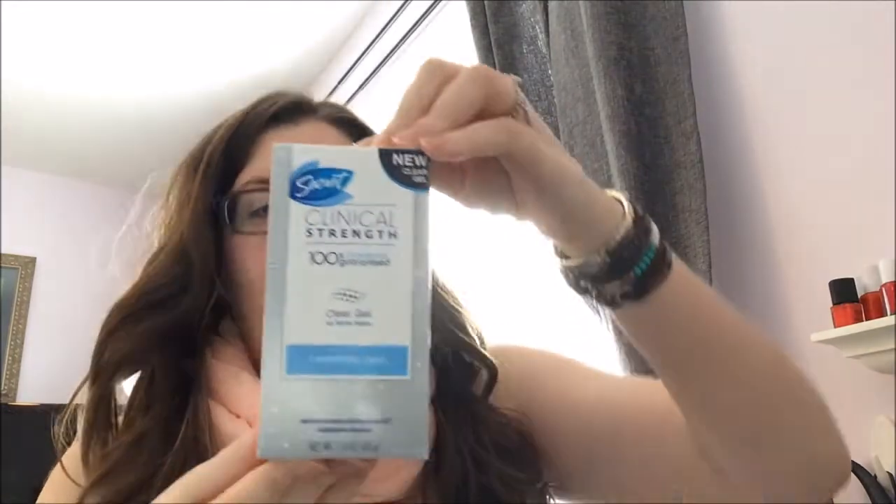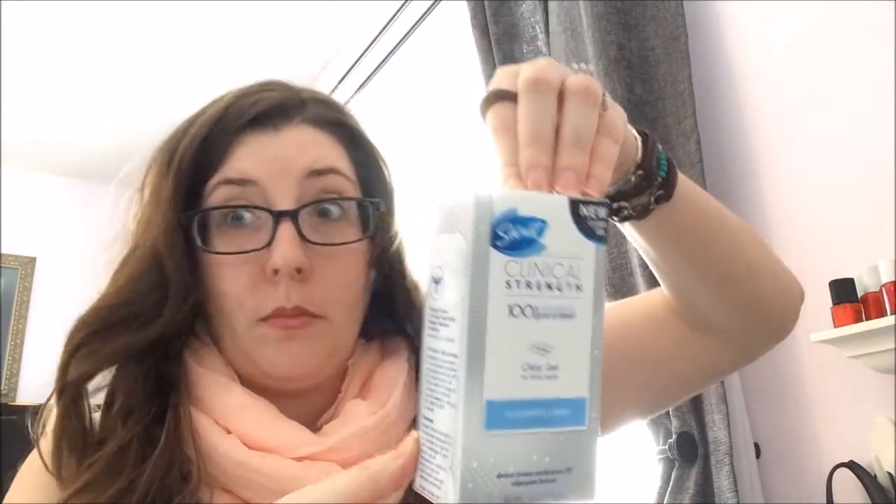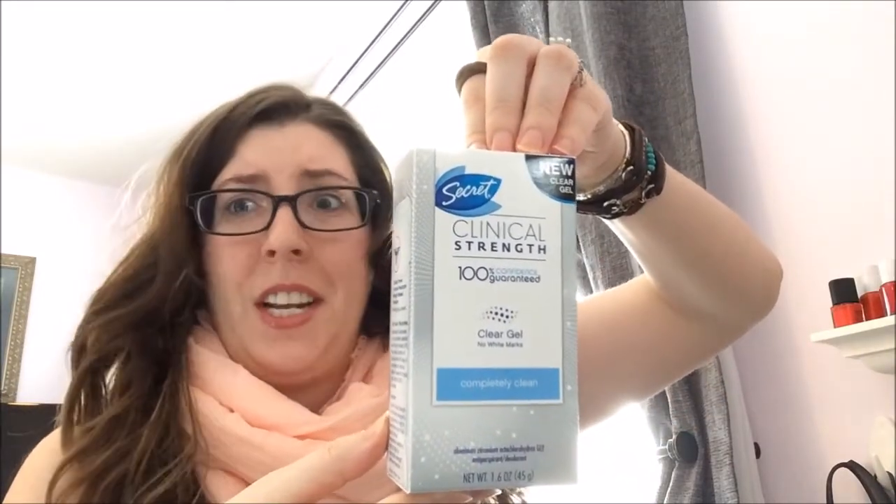I opened it and there's like a piece of paper in here. The first thing I see — the biggest thing — is a clinical strength clear gel Secret deodorant. I wasn't sure what it was at first with all the words, but it's 48-hour odor protection. That's a lot of protection! And I think this is full size — that's more than five bucks right there.